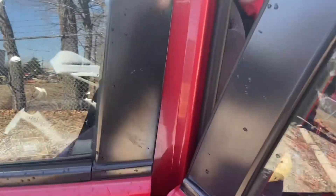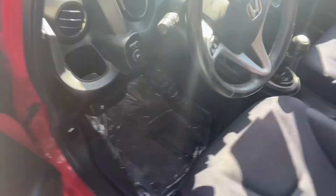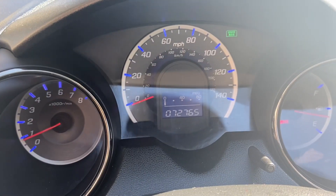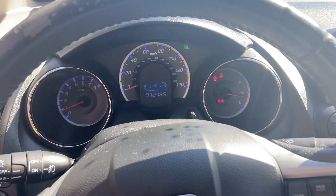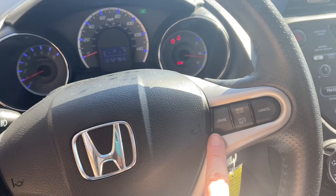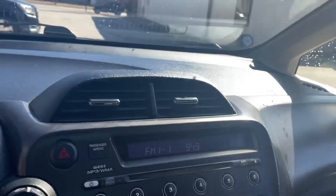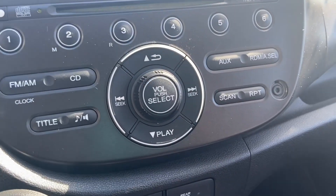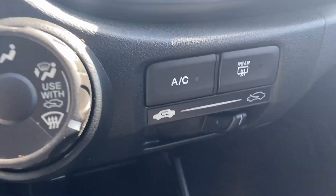I'm going to head up here to the front. As you can see, it has under 73,000 miles, so this Honda is going to be on the road for a long time. You can control your radio and cruise, and again, this is a manual transmission.